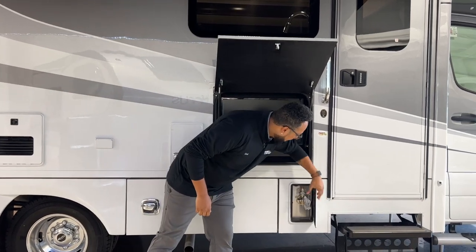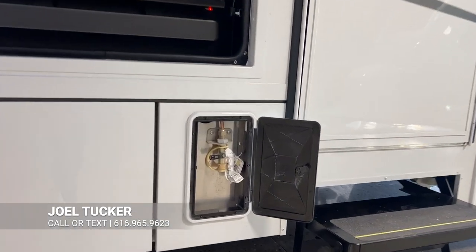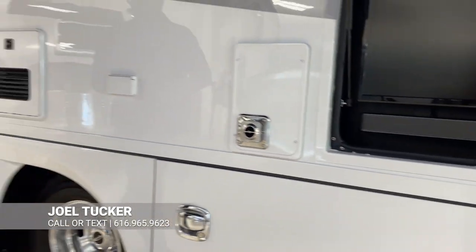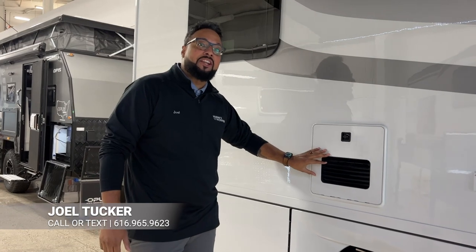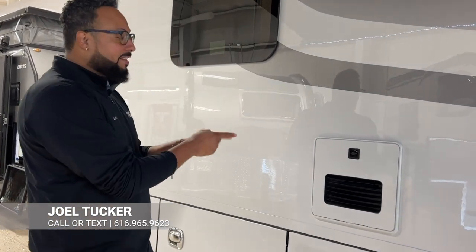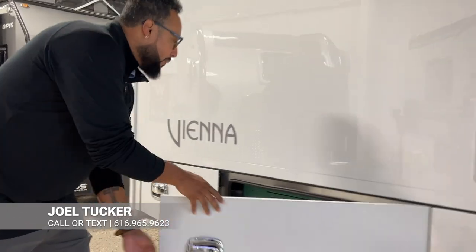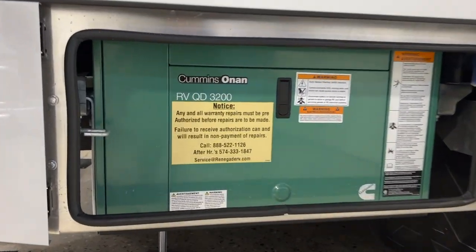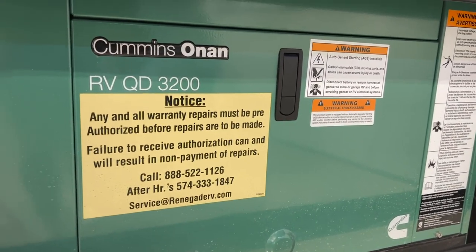We have access to your LP system, so if you want to bring along a grill or your griddle, you have a hookup right there, easy to connect. Back here is going to be your Truma AquaGo hot water heater — if you like to take long showers, you must have this system on board and you do in this Vienna. We also have an optional Cummins diesel generator 3.2, which will suffice and run everything on board if you don't have shore power.